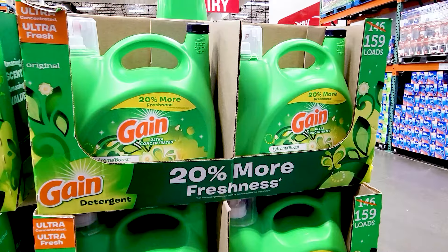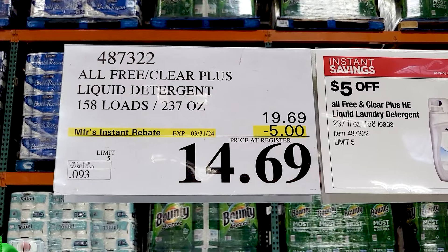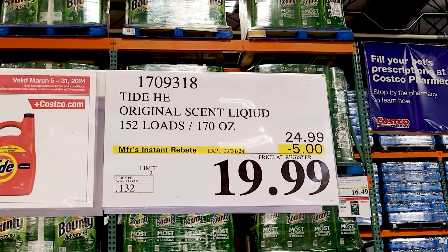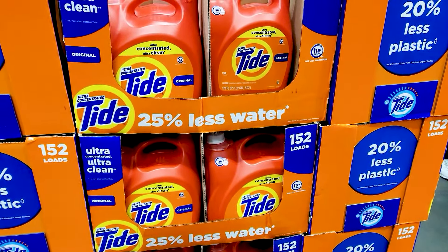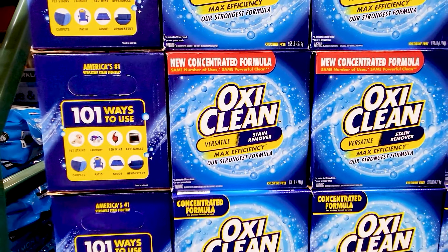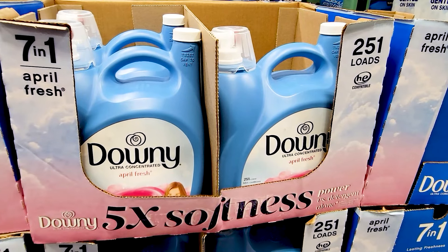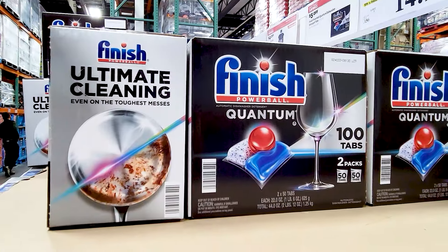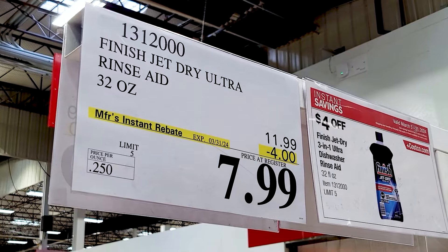And laundry items — the Gain liquid detergent is on sale, as well as a few others. The All Free and Clear is really nice if you've got sensitive skin — there are no dyes and it's dermatologist recommended. You've got the Tide liquid here also on sale — $5 off. And OxyClean — $5.60 off — it's a nice big box. And you've got the Downy liquid fabric softener — $3 off right now. And the dishwasher tablets are $5 off by Finish — you get 100 of these. And the Finish Jet-Dry rinse aid is $4 off, so only $8 for the nice big bottle. This can be quite expensive if you buy it anywhere else — Costco has the best price especially when it's on sale.